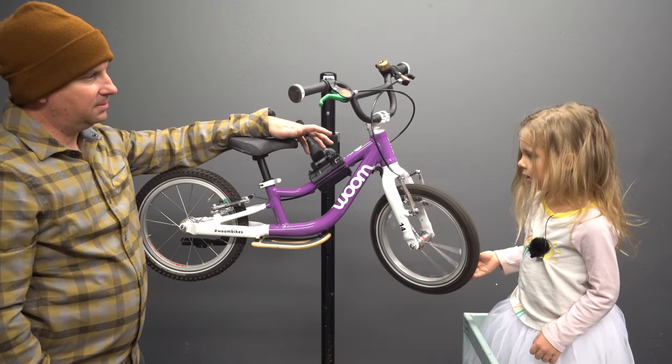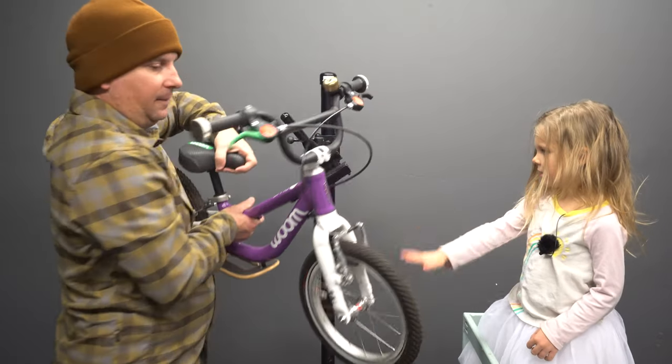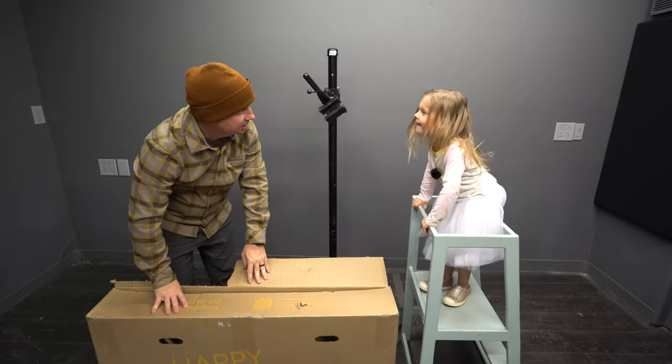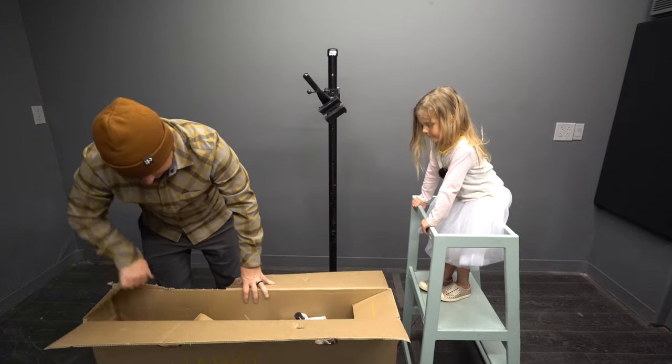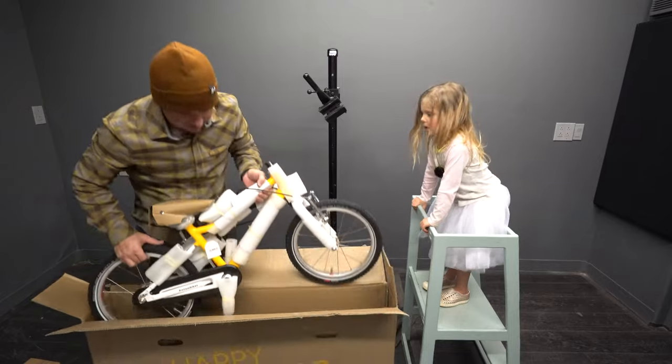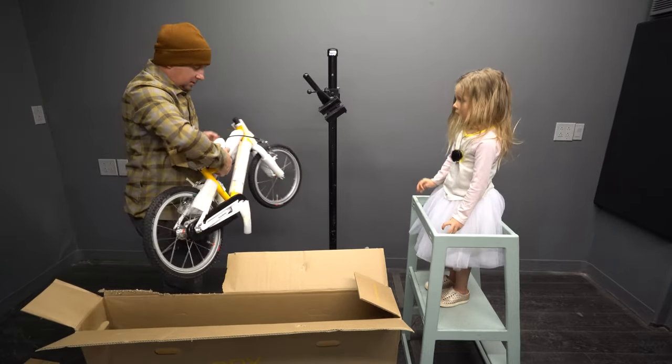Are you ready to help me build my bike? Okay, let's take your bike out of here so there's room for mine. Is that the pink one? It's not pink. Oh, I wonder what color is it? What color does it look like?